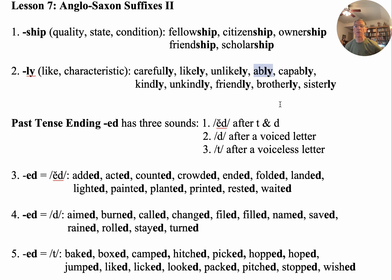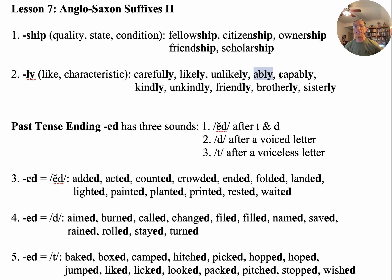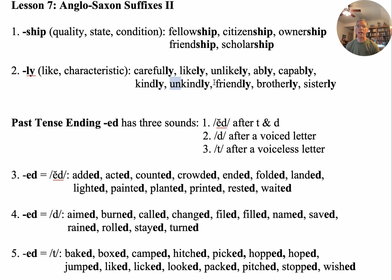'Ably' — that means you're good at it, and it means basically the same as the next word, 'capably' — he was capable. 'Kindly' — he was a kindly man; he treated the people kindly. 'Unkindly' — that would be the opposite, wouldn't it? 'Un' means 'not' — we know that.